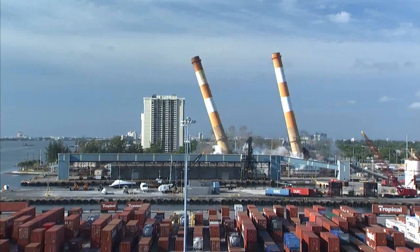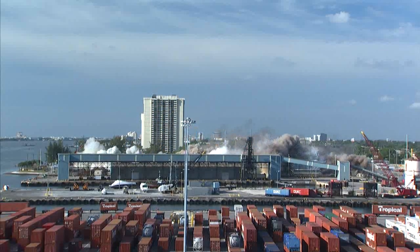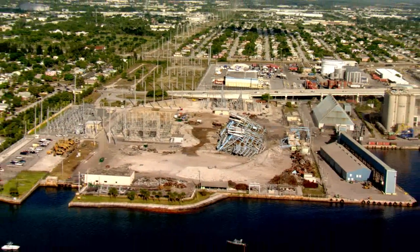It was really exciting for me to see those stacks come down. It's a culmination of the work of a lot of our employees and a lot of people in the community who wanted to see this happen. Great day.